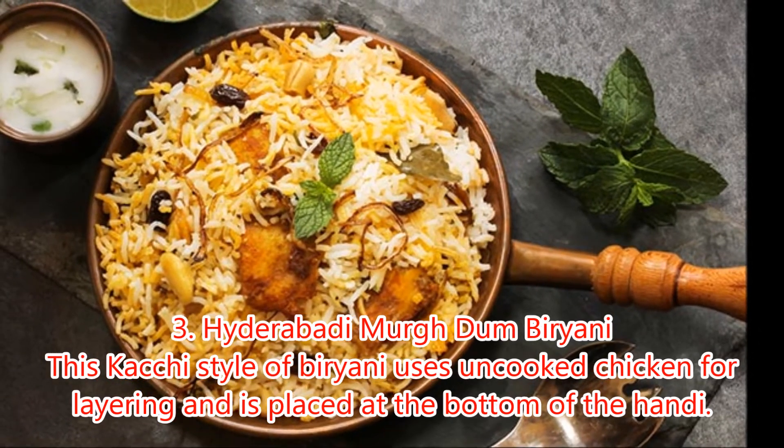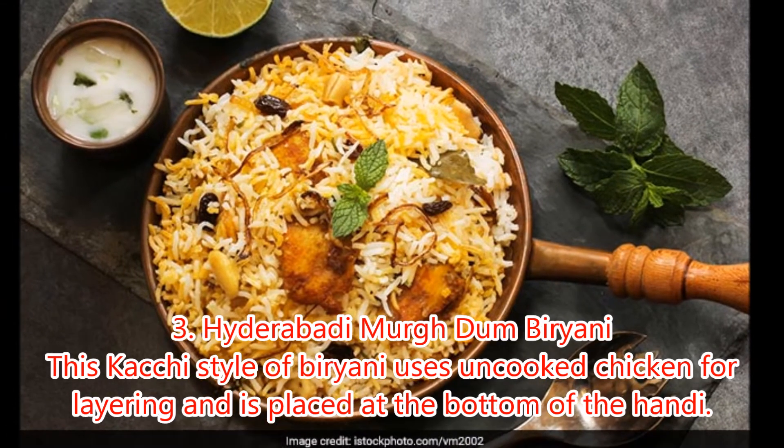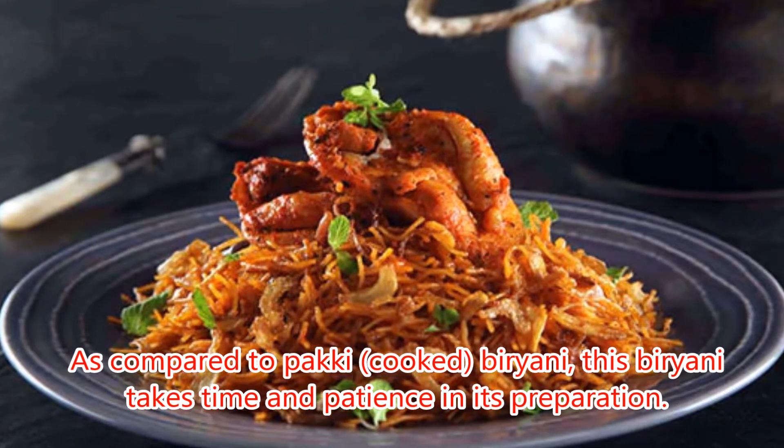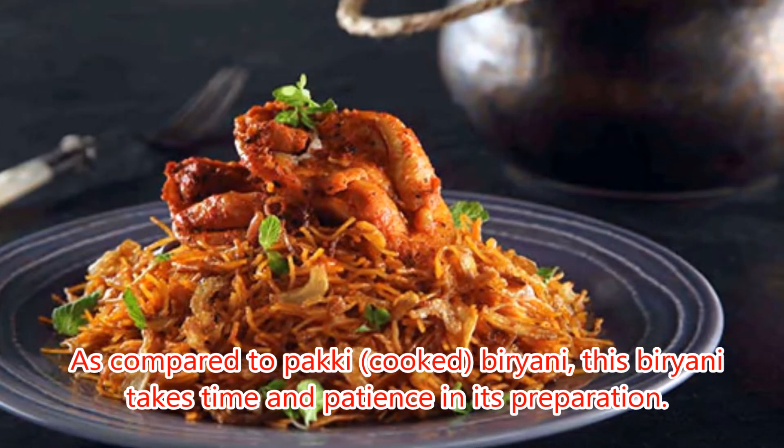3. Hyderabadi Murgh Dum Biryani. This kachi style of biryani uses uncooked chicken for layering and is placed at the bottom of the handi. As compared to pakki-cooked biryani, this biryani takes time and patience in its preparation.